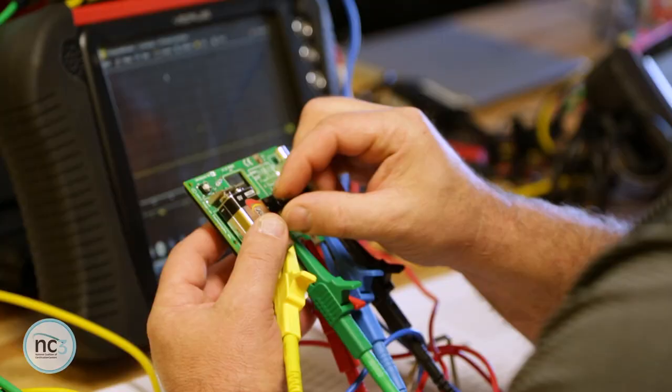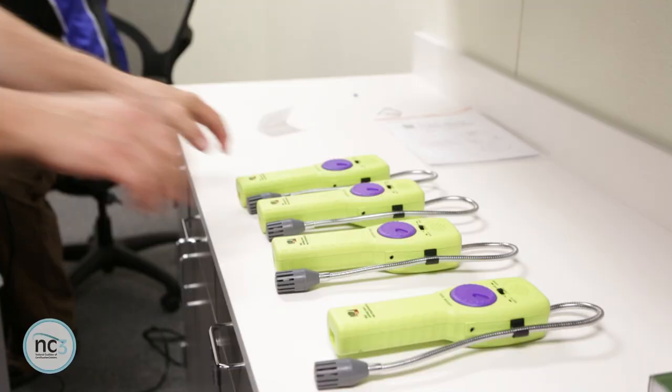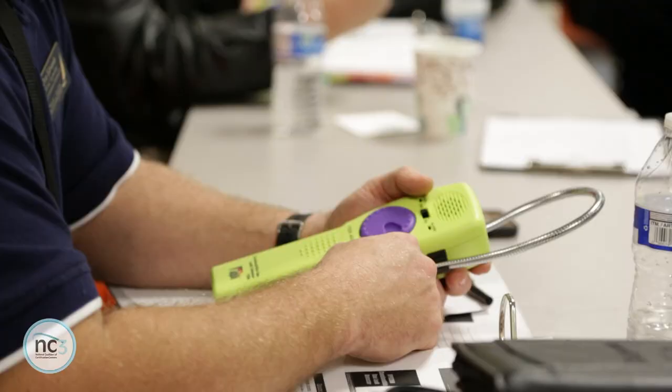When they see the Snap-on TORC certification it gives them a real leg up in the interview process. If I just have the program to myself and I reach 50 students a year, but I come and share this with my fellow peers, now instead of reaching 50 students we're reaching 1,000 students, we're reaching 2,000 students.